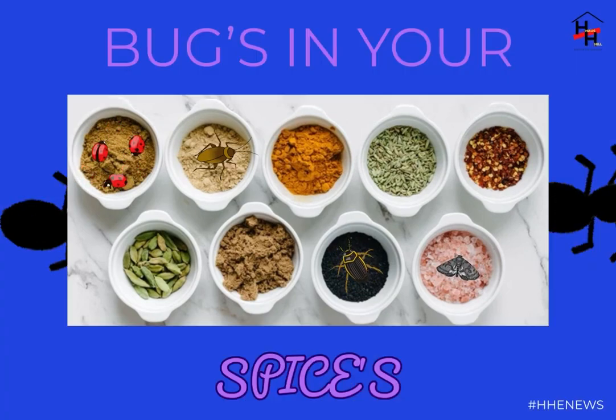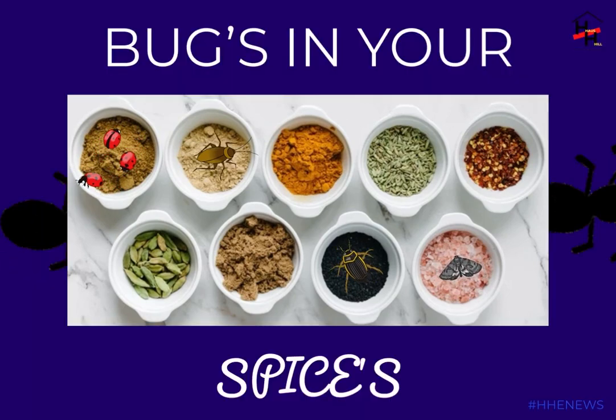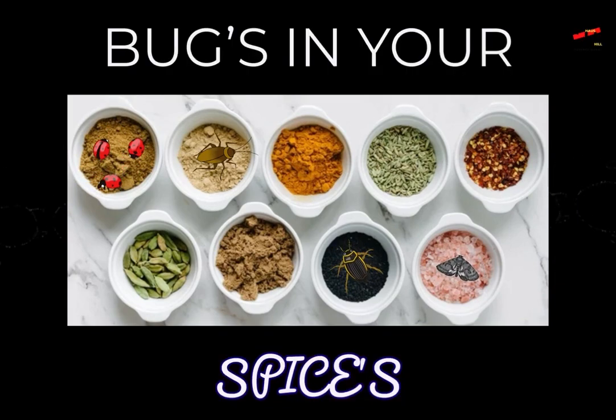With an adequate food source and a temperature-controlled environment, insects can thrive, breed, and feed. Now that you're thoroughly disgusted, there are some steps you can take to at least end insects' life cycle to ensure they don't continue breeding.